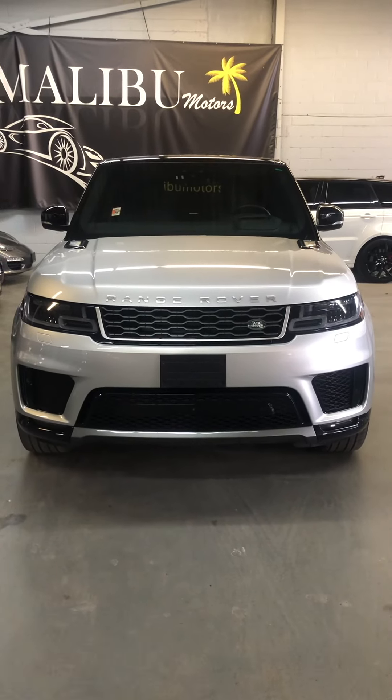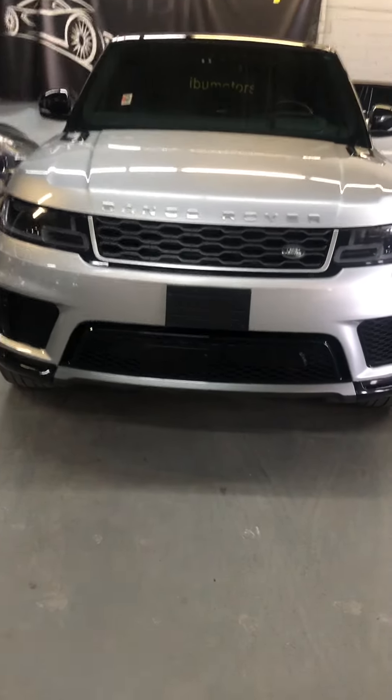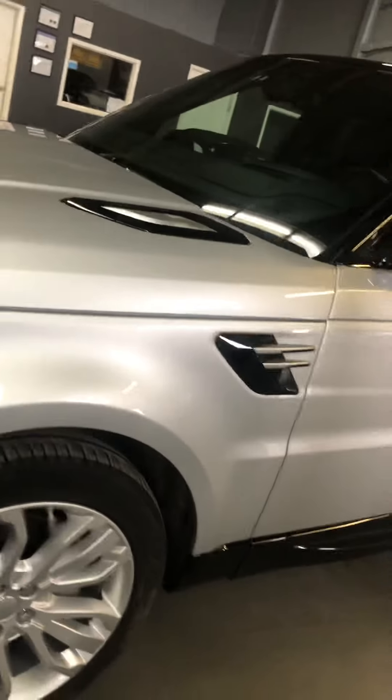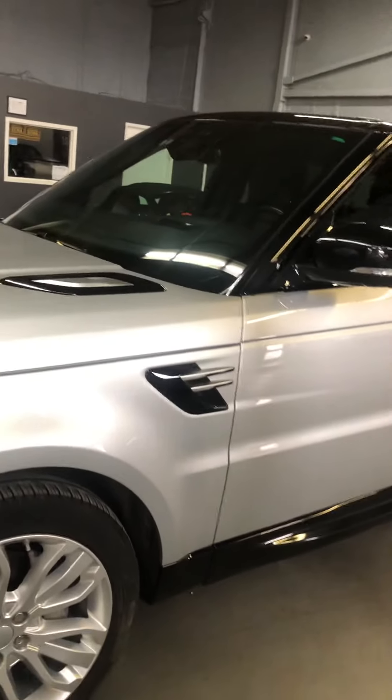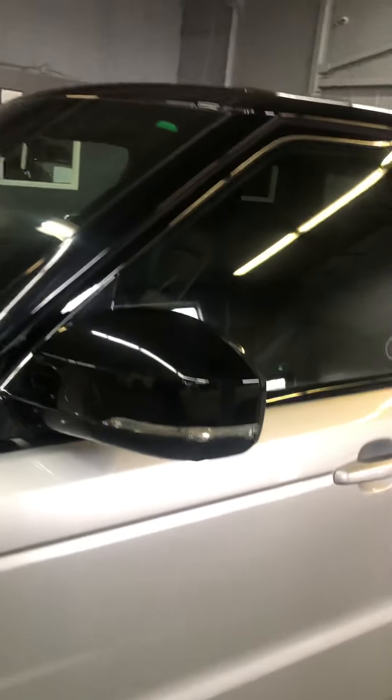Welcome to Malibu Motors. We're looking at a 2018 Land Rover Range Rover Sport HSE. It's nice that it's got blacked-out lower parts of the bumpers, some trim work, and the roof — all upgraded.